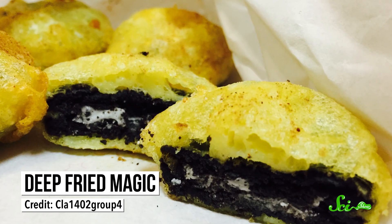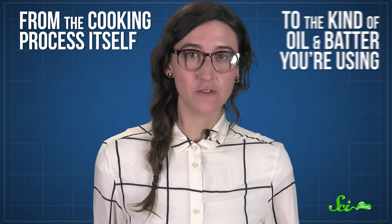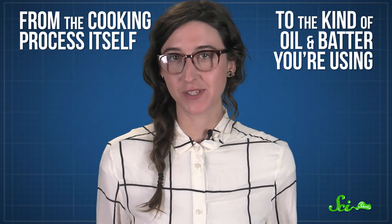Whether it's donuts, french fries, chicken, or Oreos, fried food is everywhere. And it's delicious — isn't that why we all go to fairs? Besides making our taste buds happy, deep fried foods also involve some really cool chemistry, from the cooking process itself to the kind of oil and batter you're using.